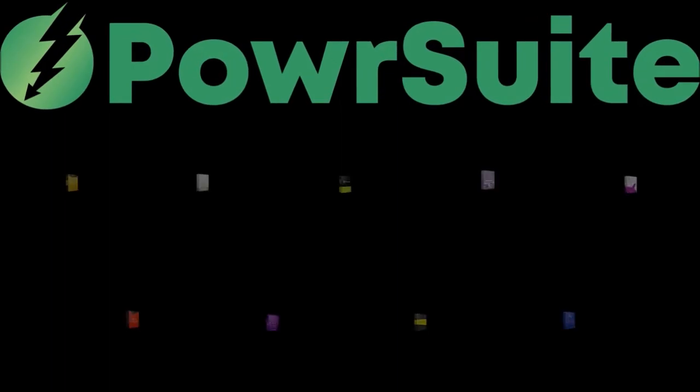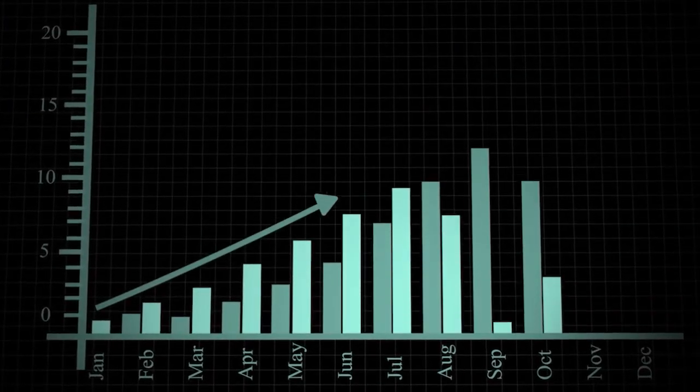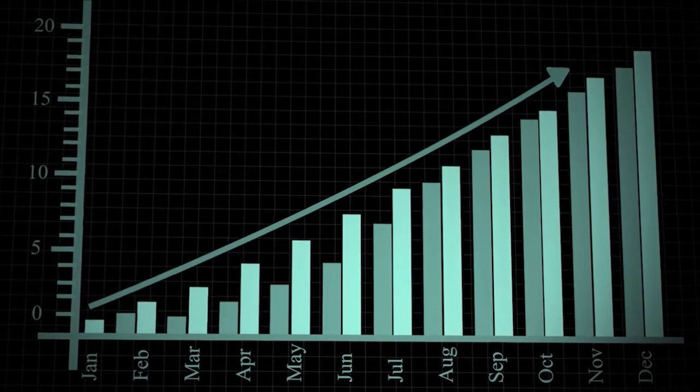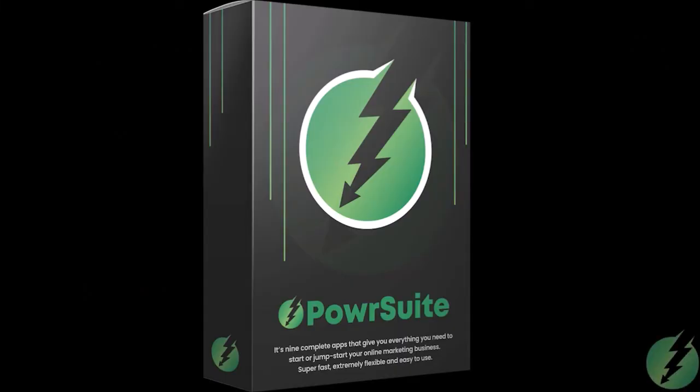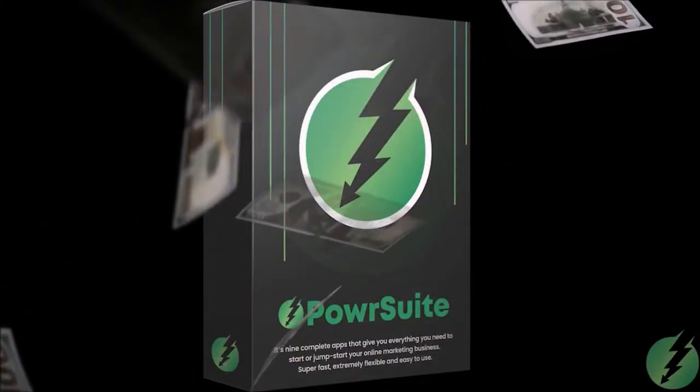Do you see all the profitable possibilities that we have baked into PowerSuite for you? This will be the last marketing tool you will ever need. You can use it to grow your business and then sell marketing services to your clients. Every tool will not only add to your bottom line, but it will also help you multiply your profits every single week.